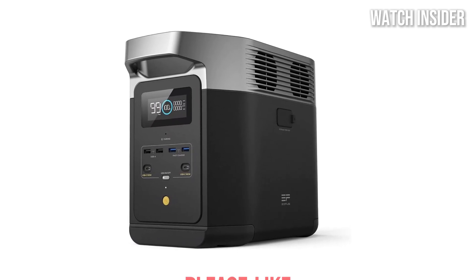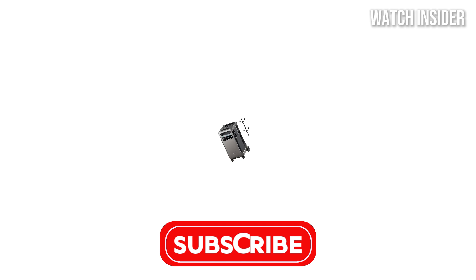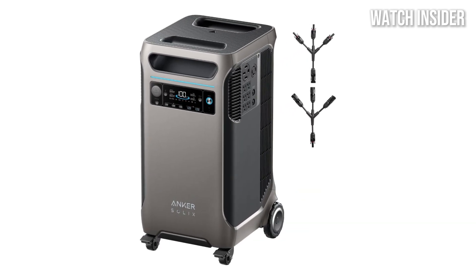Before we dive in, make sure to like, comment, and subscribe to stay updated with the latest tech reviews. Let's power up and get started.